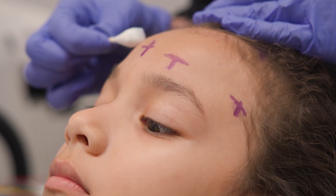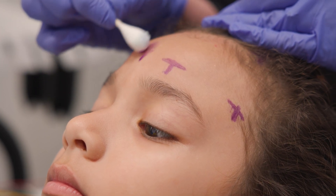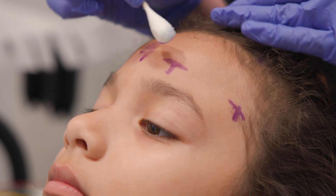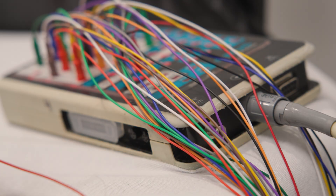Once they are done measuring, they will clean all the X's with a Q-tip and special soap like this. Some kids say this part tickles or feels scratchy.